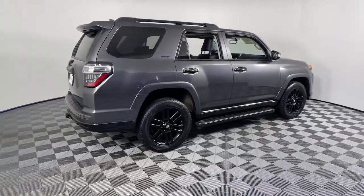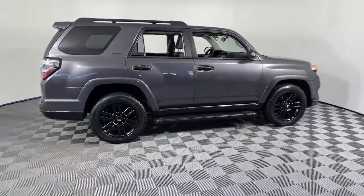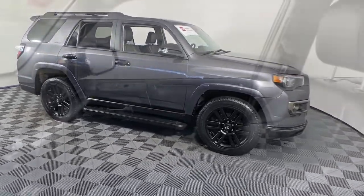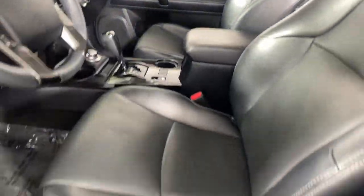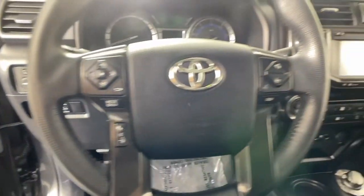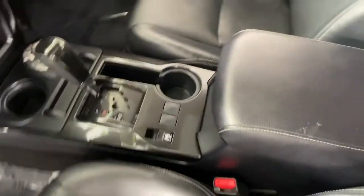Look no further than the 2019 Toyota 4Runner. This vehicle is an outstanding buy with fewer than 35,000 miles on the odometer. Here's a capable 4Runner that offers impressive off-road ruggedness, comfortable interior, family-friendly design, and impressive towing capacity.